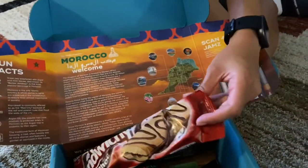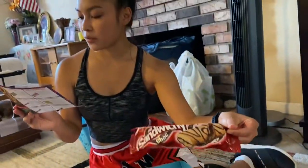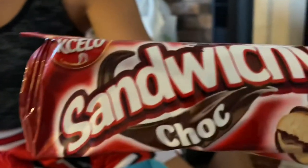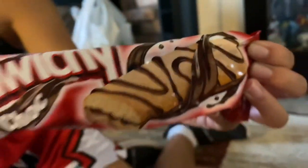Next, we have — oh, it's a little sandwich-y. The perfect on-the-go snack, this delicious treat features two sponge cakes sandwiched together by a layer of rich milk chocolate. That looks good.